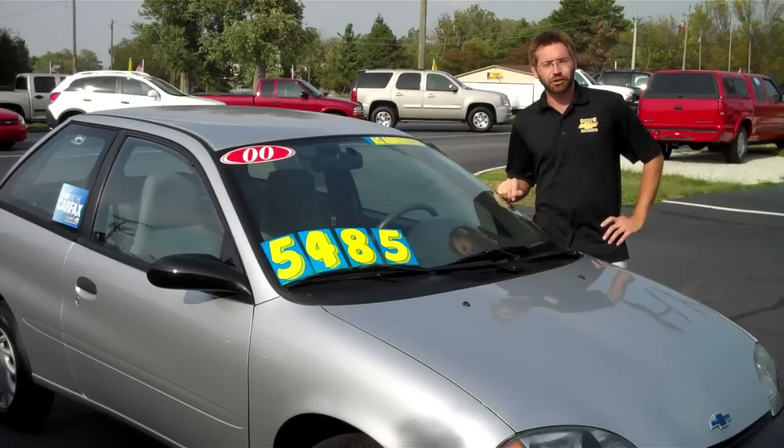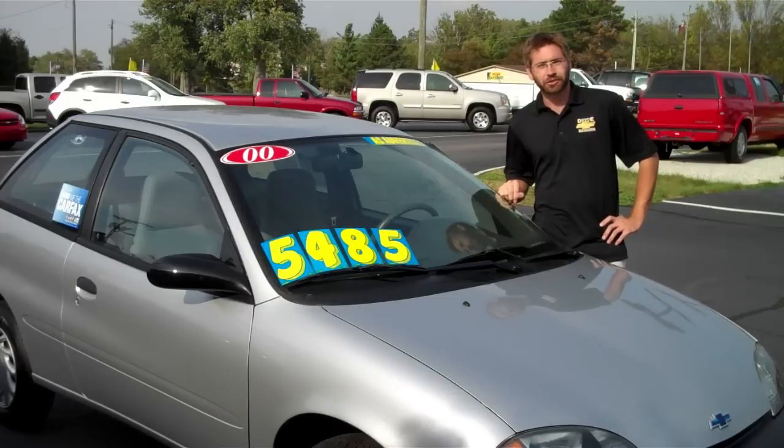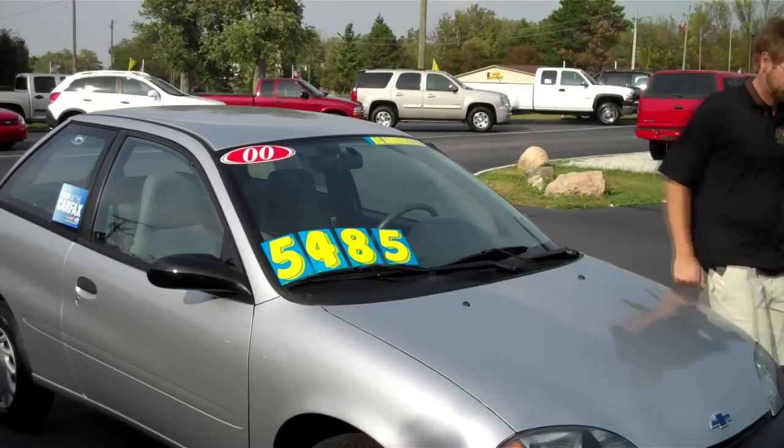Feel free to stop by and check it out yourself at www.Bushoverlay.com or, if you have any questions, send me an email. Thank you.